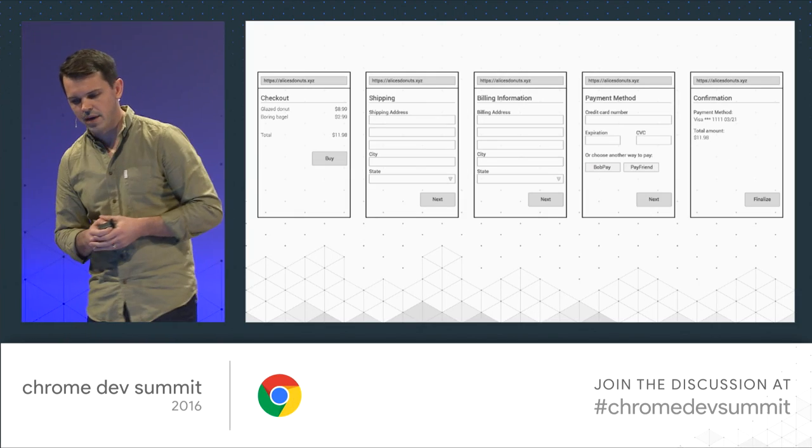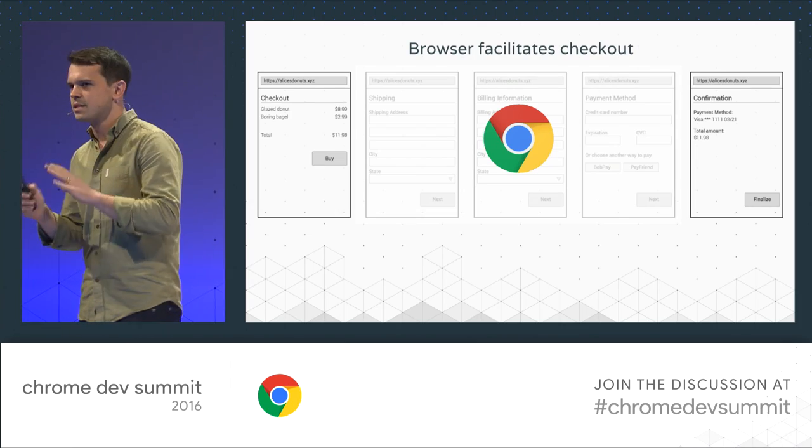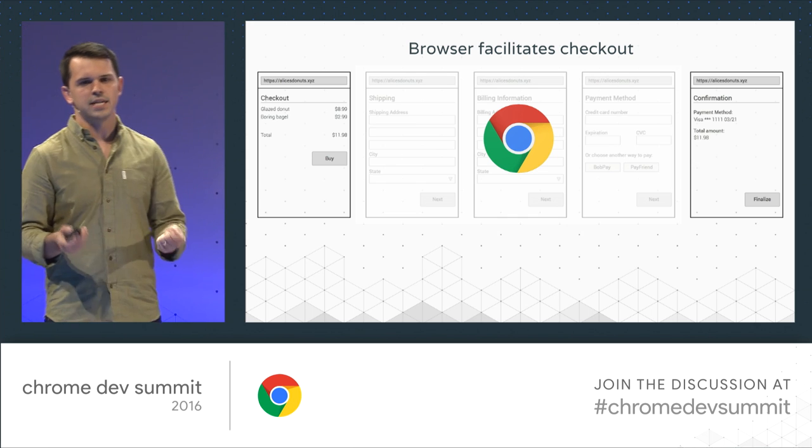If you think about a traditional checkout flow, it's anywhere from two to five pages, with somewhere between 10 and 40 form fields asking for name, shipping address, email, phone number, credit card number, expiration — and users trying to do all this on their mobile device eventually give up. Maybe they go to desktop later, or most likely they don't. With Payment Request, the browser plays this role of facilitating checkout at the highest friction point, taking that common set of data and leveraging our strengths to make it easier for users.